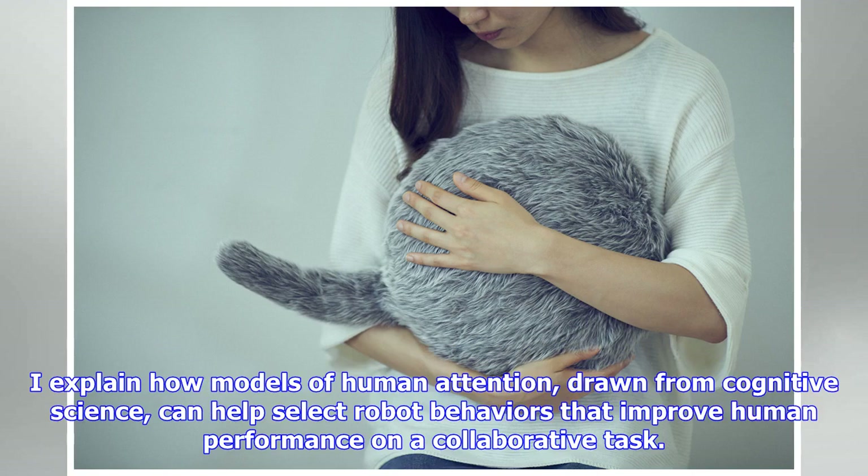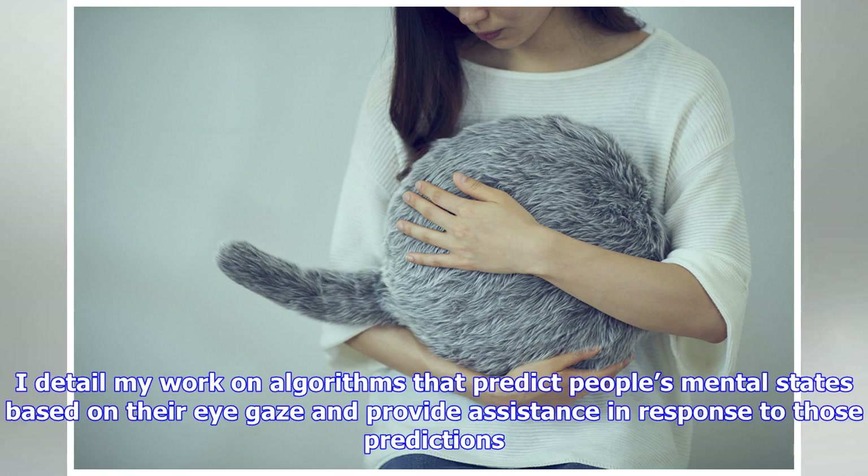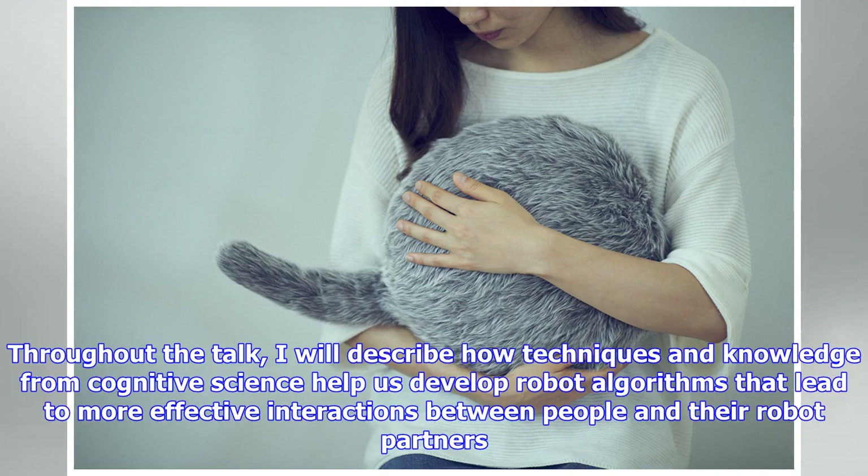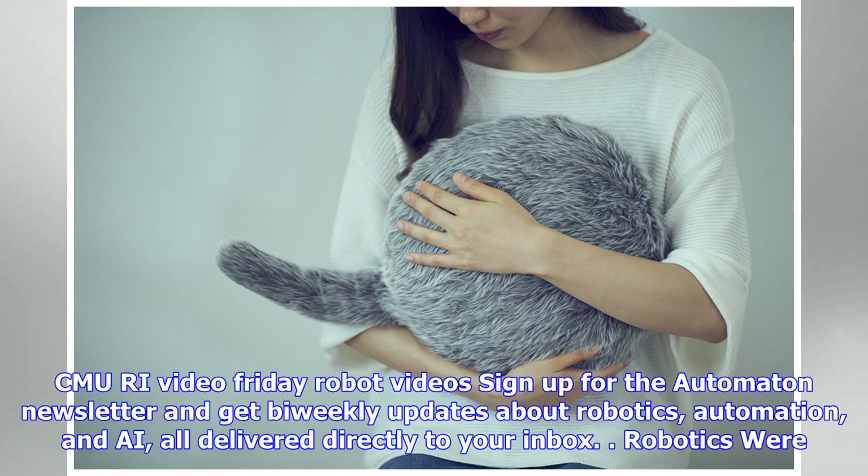Developing effective human-robot interactions requires a multi-disciplinary approach involving fundamental robotics algorithms, insights from human psychology, and techniques from artificial intelligence and machine learning. In this talk, I describe my vision for robots that collaborate with and assist humans on complex tasks, explaining how we can leverage our understanding of natural, intuitive human behaviors to detect when and how people need assistance, and apply robotics algorithms to produce effective human-robot interactions.